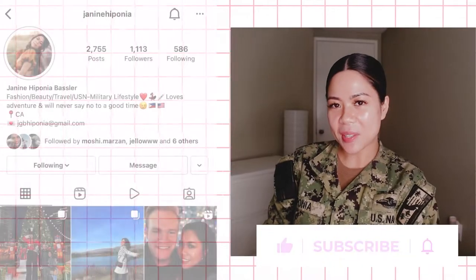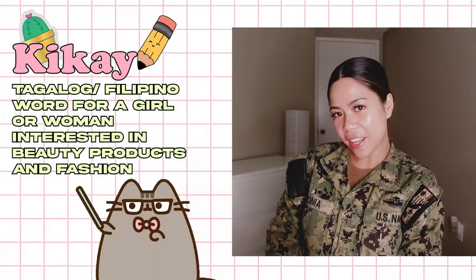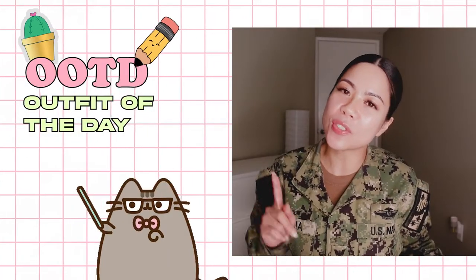Hello guys! Welcome back to my channel. If you don't know me, I am Janine, your kicker friend here in the United States Navy. And as you can see, I am in my work OOTD, so I'm going to share with you how I get ready for work.